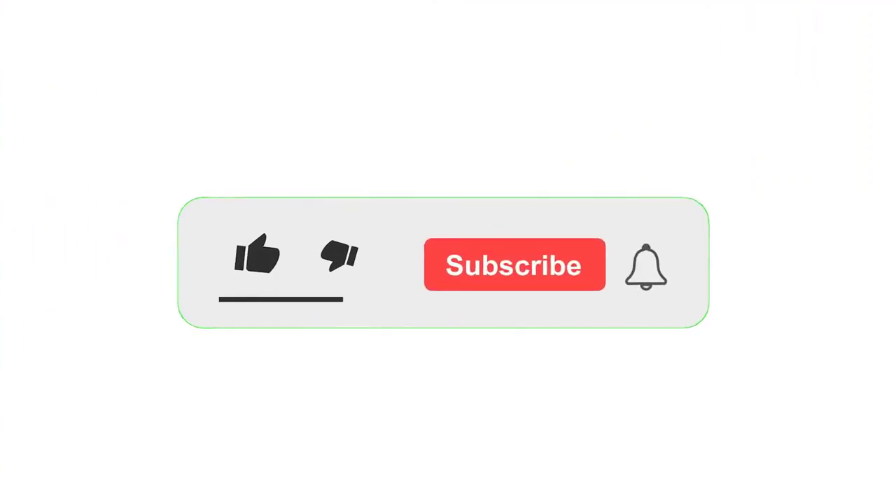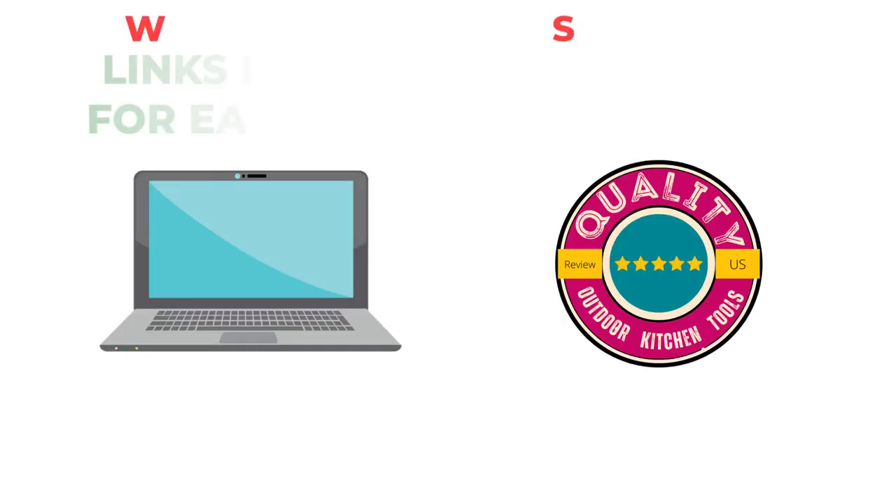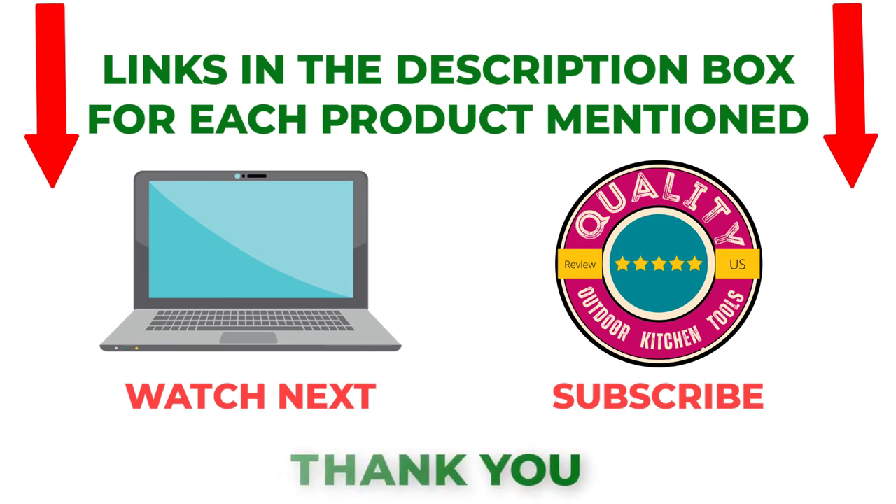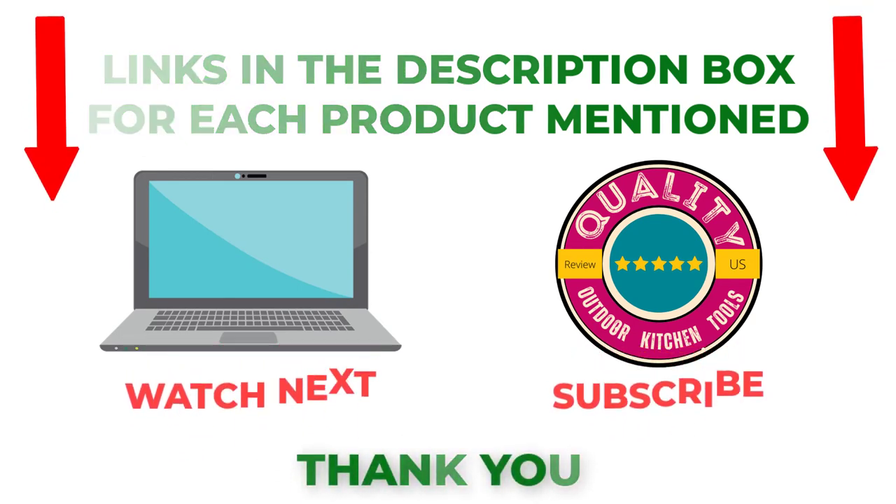That's all from my end. I make helpful videos daily, so do subscribe to my channel. If you need more information or want to know product prices, check out my description. For any questions, please comment below. Stay updated with our cool products, as they will make your life much easier.